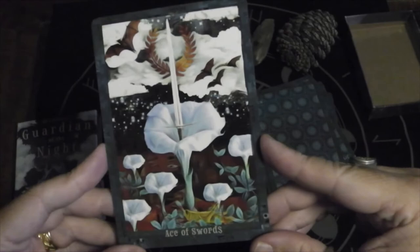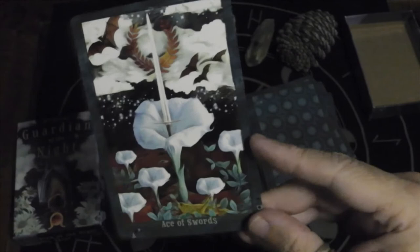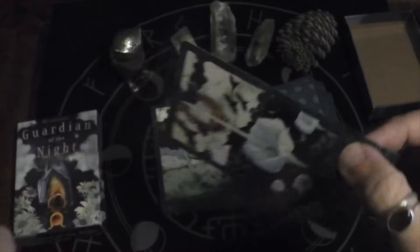Here we have the Ace of Swords — you get the laurel wreath of victory, and it's coming out of a flower. I'm having a total brain fart on the flower name — I know my flowers, I swear. And then you have a grasshopper down here at the bottom.